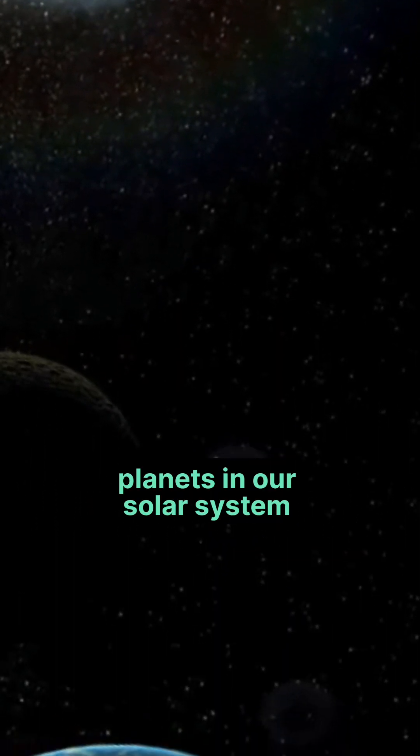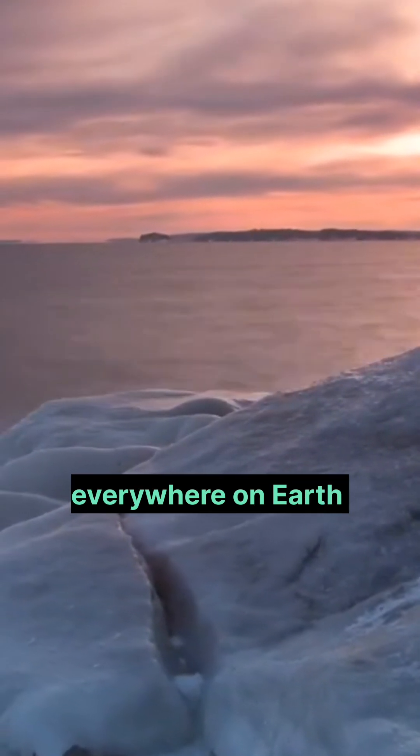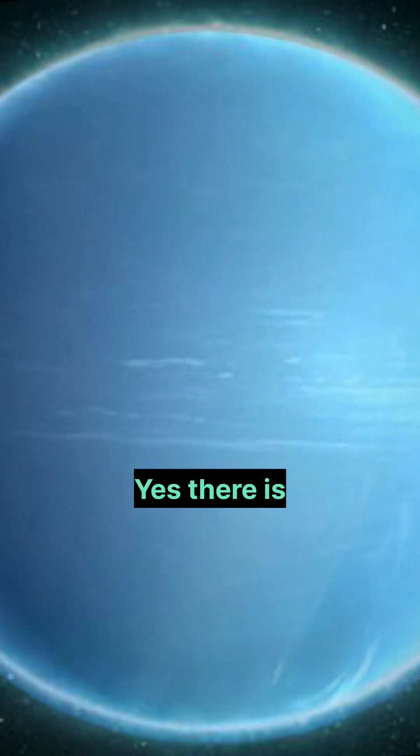These are the planets in our solar system that contain ice. There is ice everywhere on earth, but is there ice on other planets? Yes, there is.